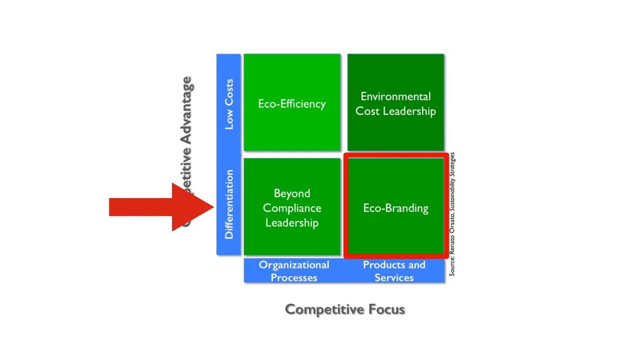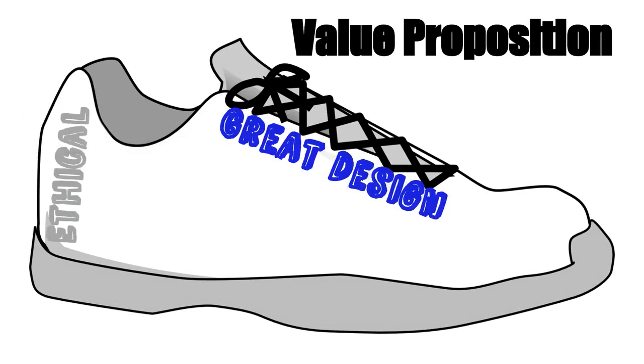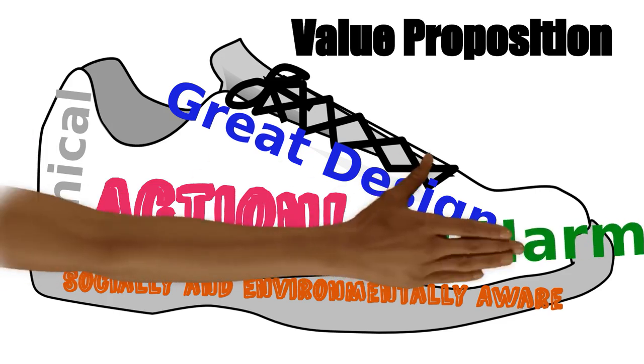While their internal activities are very important, their primary strategy is outward-looking, focusing on providing a product that is rewarded by consumers paying more for its environmental qualities. Veja's value proposition is to provide carefully designed, highly ethical sneakers to the socially and environmentally aware. They are differentiated by their actions to improve the welfare of workers in their supply chain and reducing the environmental harm of their supply chain processes.